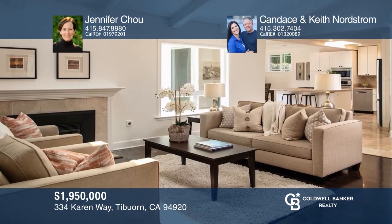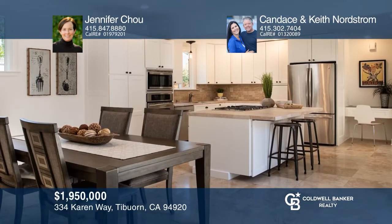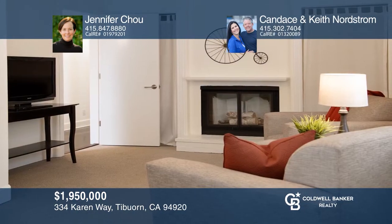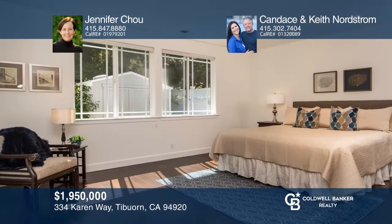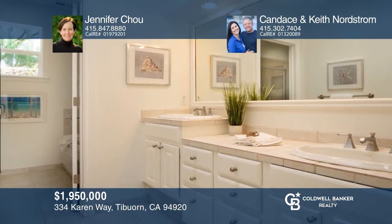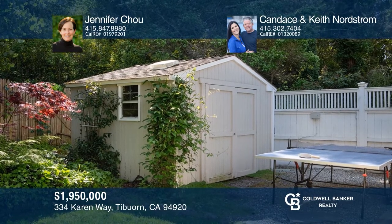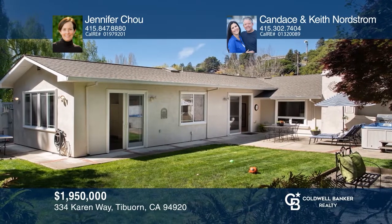Welcome to this four bedroom, two bath, cul-de-sac location close to award-winning Bel Air School in the Reed School District. Remodeled and expanded, this single level layout offers high ceilings that lend itself to indoor-outdoor living. Sit on the front porch and watch the neighborhood street soccer game or sidewalk chalk competition. Bring the party to your backyard with a built-in barbecue, and when the sun goes down, enjoy conversations in the spa or around the fire pit. Come see it today with Jennifer Chow and Candace and Keith Nordstrom.